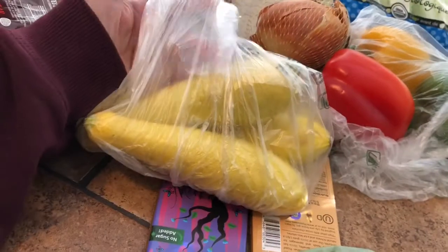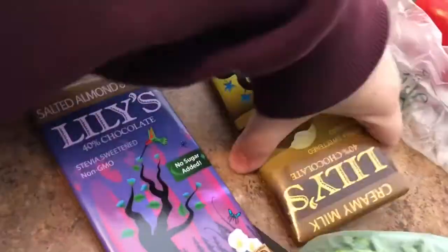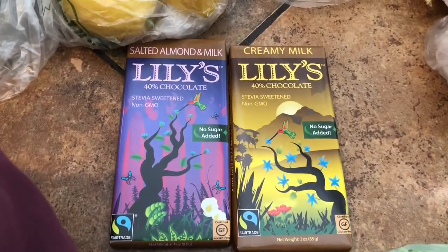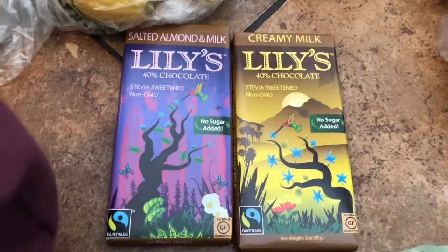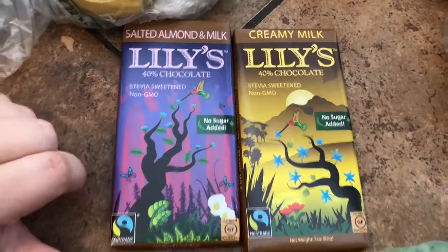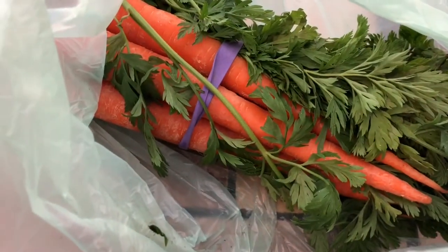We got some yellow squash at $1.79 a pound — a little over a pound for three of them — so we'll be making chicken alfredo and using these as noodles. They also had Lily's chocolate, which me and Nick always buy as our special treat. They were only $3.99, which is a really good deal around here. The salted almond and creamy milk flavors are personally my favorites. We also got cute organic carrots for a roast.